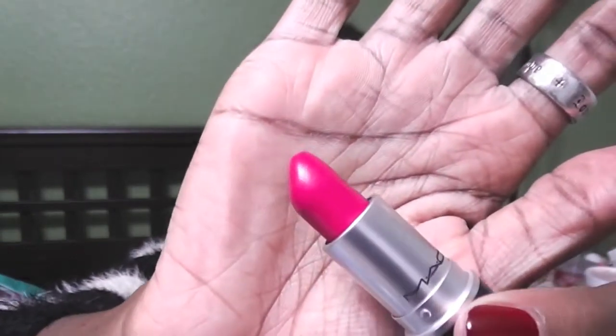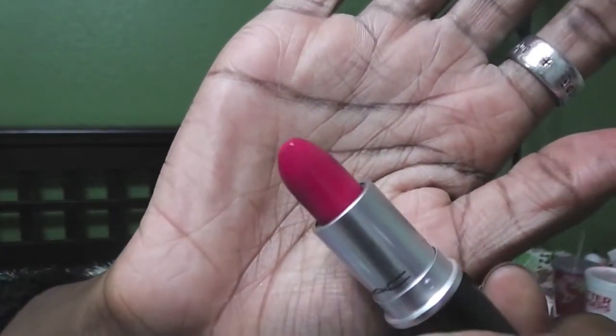Let's go ahead and move on to my pinks. You can wear pinks for the holidays, guys — it doesn't have to be reds. Pinks look amazing on a lot of people. First color: MAC Girl About Town — a gorgeous vibrant pink color. It's an excellent shade for the holidays, so if you have it, rock it girl.